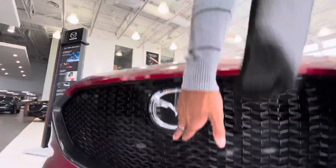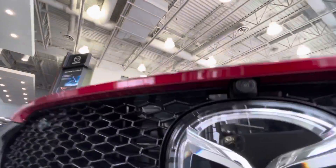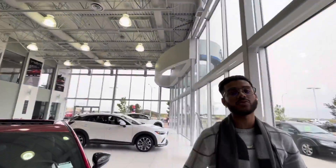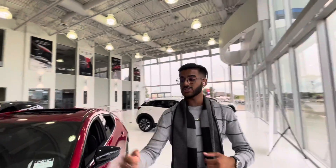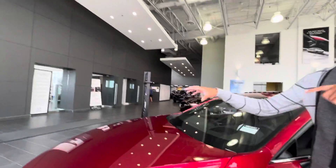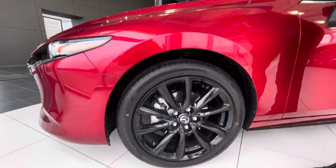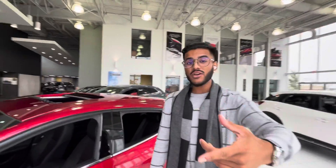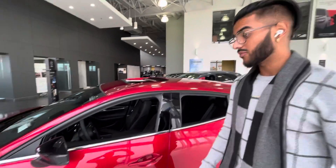Underneath the badge you have your front camera, you've got side cameras, and a rear view camera — all making a 360-degree view, paired with your front and rear parking sensors. Under the hood is a 2.5-litre turbocharged engine giving you 220 horsepower up to 250, and 310 pound-feet of torque up to 320 pound-feet of torque.